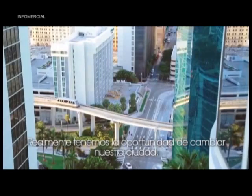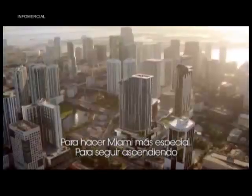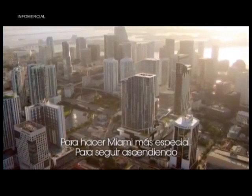We really have an opportunity to change our city, to make Miami more special, to continue to rise.